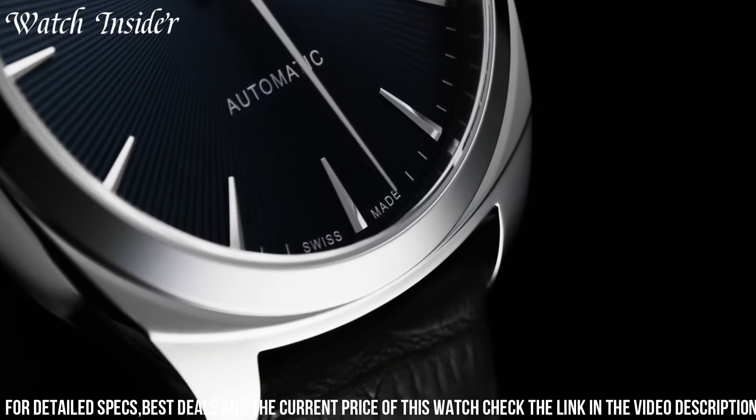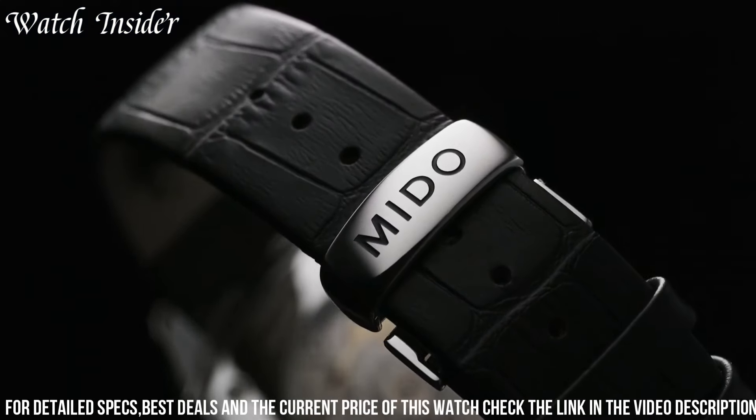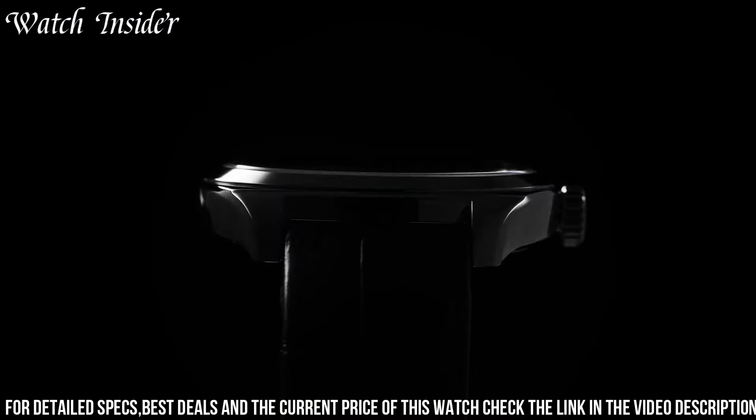Powered by a Swiss automatic movement, it offers precise and reliable timekeeping. With a date display and a transparent case back, the Balluna Royal combines practicality and beauty. With water resistance of up to 50 meters, it provides versatility for everyday wear. The Mito Balluna Royal watch is a true symbol of grace and sophistication, making it the perfect accessory for those who appreciate classic design and exceptional quality.